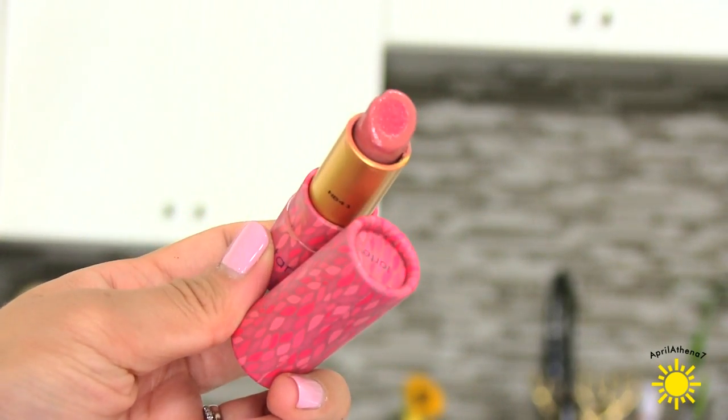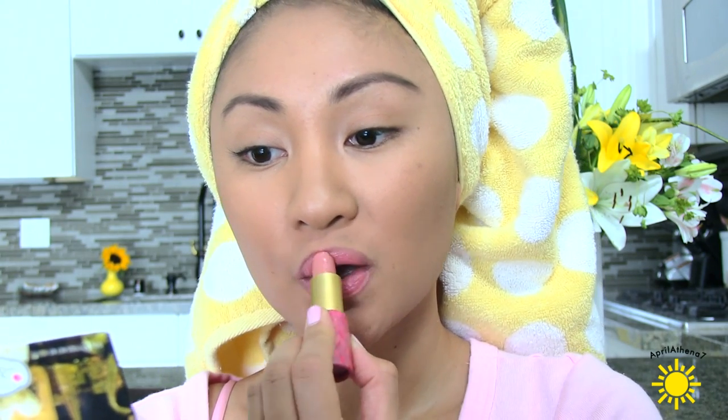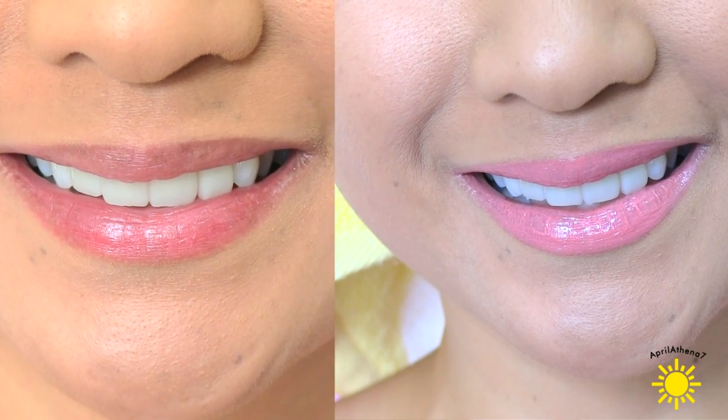I've been obsessing over this lip color by Tarte — it's the Tarte Complexion Brightening Lipstick. The color I have is Fair to Light. I know my skin tone is medium to tan, but when I tried Fair to Light I loved the color so much that I got it because the color is like the most perfect nude. It's like two different colors — the first is like red in the middle and the outside is like a beige. The color is gorgeous — the most beautiful nude color I've ever seen, and it's so moisturizing. Tarte packaging is amazing.